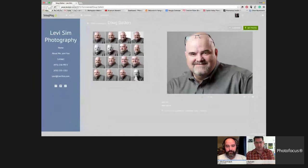Does SmugMug have integration with comments and likes that sync back into Lightroom? Yes — clients can click favorites and a like button, and that syncs back to Lightroom, giving me a collection of just their likes in the publish service.